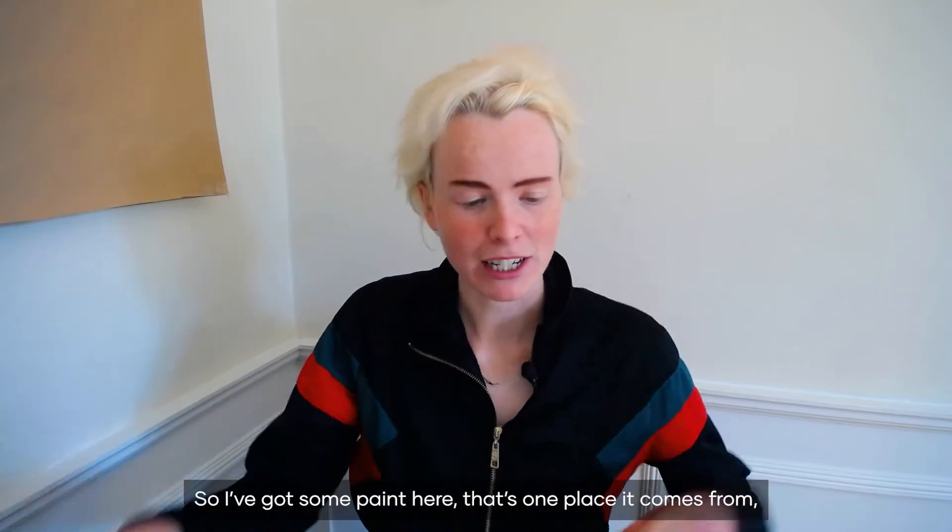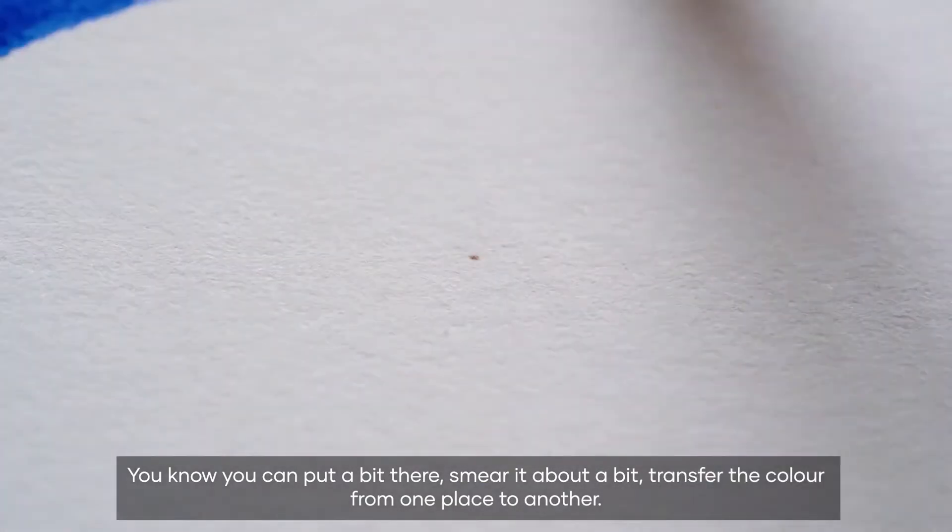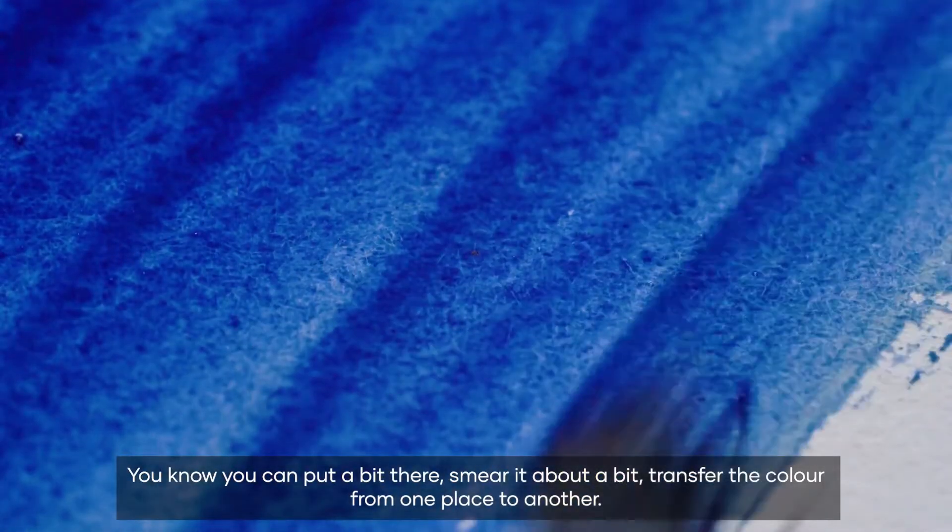My name's Rox Middleton and I'm a physicist and I'm interested in where colour comes from. So I've got some paint here — that's one place it comes from. You can put a bit there, smear it about a bit, transfer the colour from one place to another.